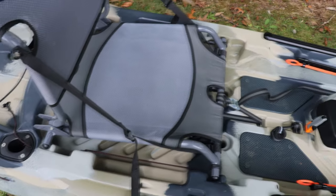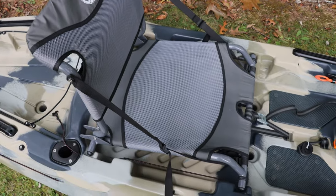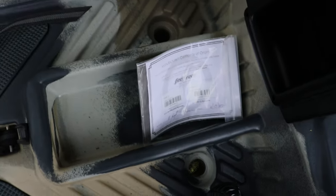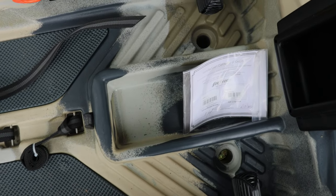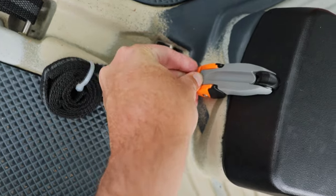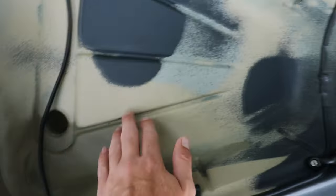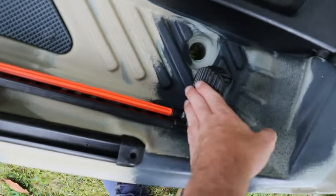I love how this seat comes up and you can also put it in a low position — it has two different settings, which is pretty awesome. My back is definitely going to thank me later because the seat on my other kayak was awful. I'm gonna put camera equipment, tools, and stuff like that in the storage hatch. It's a nice little place to store things with a nice latch that keeps it secure.